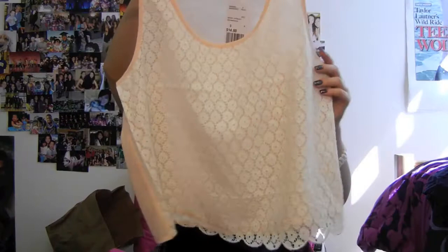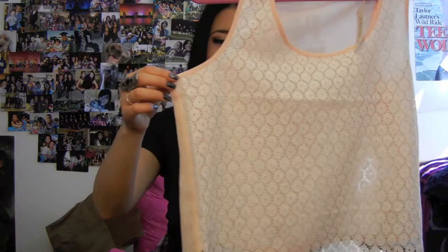This next shirt I'm not sure about keeping. It's really pretty on the hanger - very dainty and feminine, and I really like this detailing here. The back is a sheer peach color. But the fit is weird - it's cropped in an awkward position and it's very boxy. It's a small but it fits like a medium because it just sticks out. I have to figure out how to wear it and decide if I want to keep it.